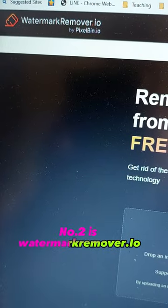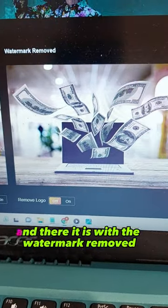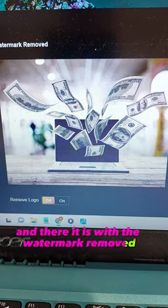Number two is watermarkremover.io. Upload your image — there is the original, and there it is with the watermark removed.